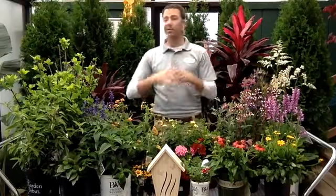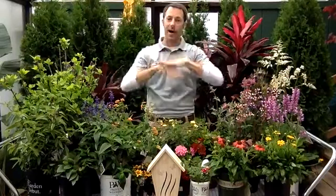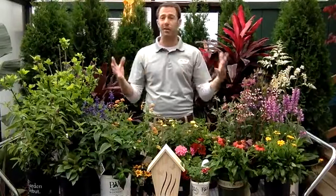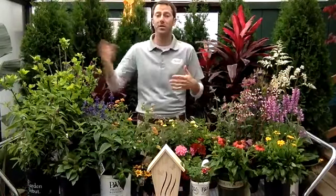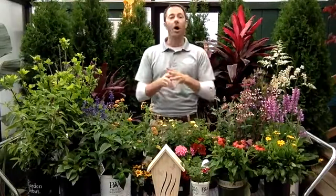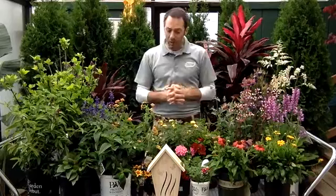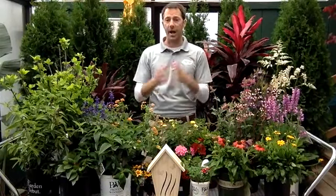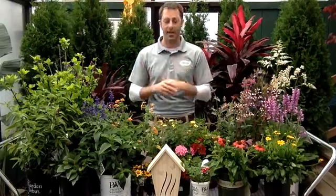Let's talk about host plants. We've talked a lot about nectar plants — lots of different choices, sizes, availabilities, and different bloom seasons. Host plants are what butterflies are going to lay their eggs on. They're not the most amazing-looking plants, but if you want to see the full life cycle in your yard, you've got to have host plants — you've got to have the plants that butterflies are going to lay their eggs on.